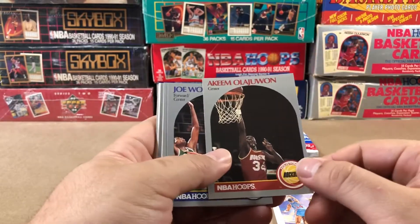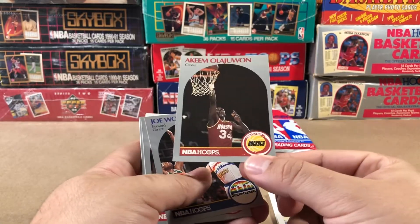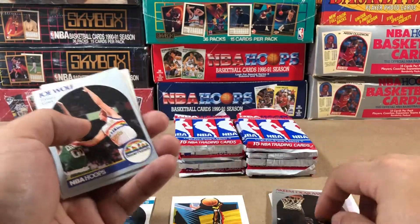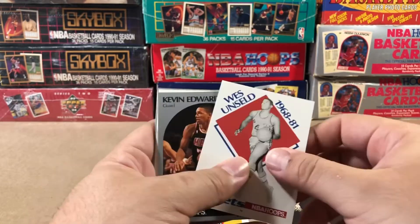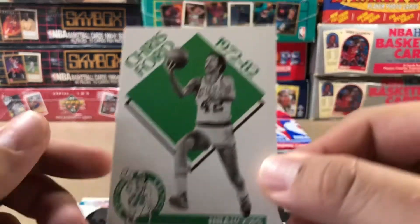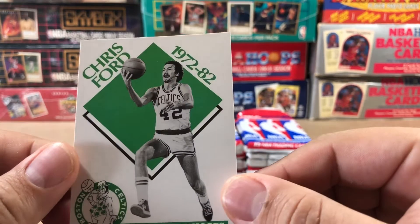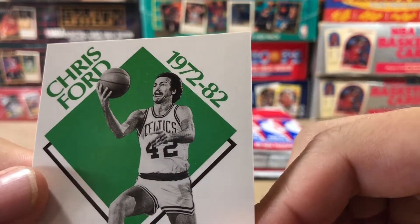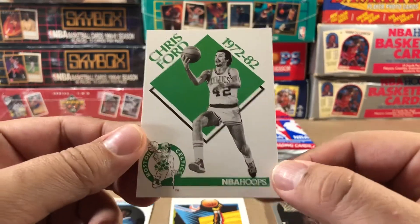There's the Dream. Still can't pull a nicely centered one — they're all off left to right. This one's not too bad top to bottom. That's my guy. West Unseld, Chris Ford. Look at the face on this guy — he was for sure about to get fouled on this one. That face just screams forearm to the nose.